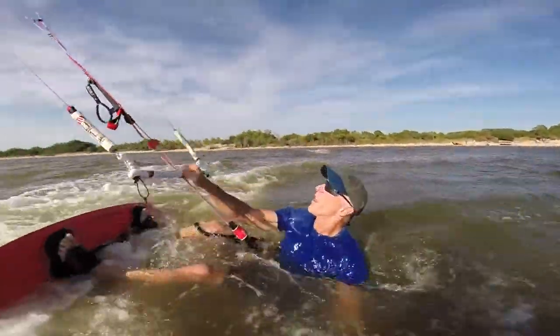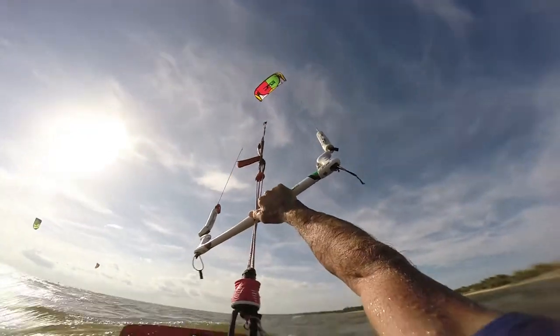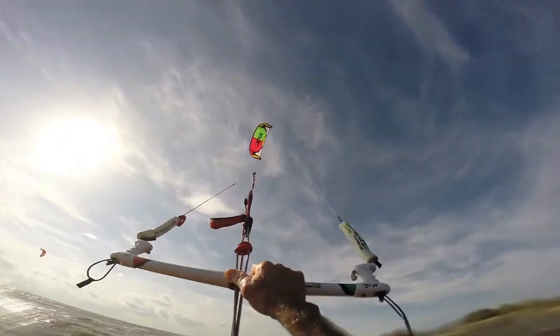That was a nice hang time. Do you understand what I'm saying about the hang time? This is the kite I need. Why? I need a good upwind flat water twin tip kite, 11 or 12.